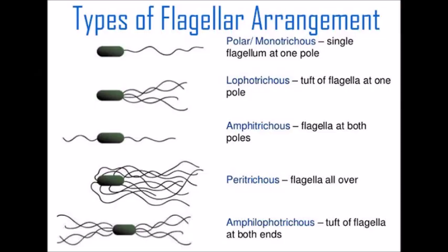A bacterium could arrange a single flagellum at one end, called monotrichus. Or there could be one flagellum on each end of the bacterium, called amphitrichus. Or several flagella could be clustered together on one end, called lophotrichus. Or the flagella could be distributed all about the bacterium, called peritrichus.